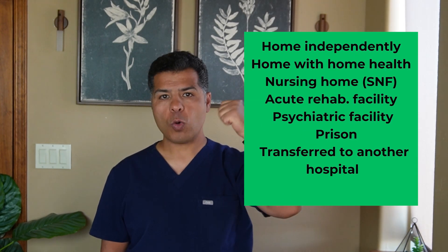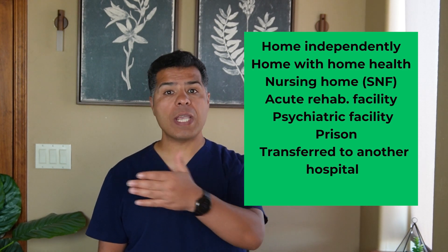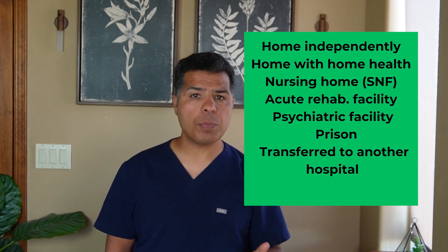Regarding disposition, hospital patients are discharged to one of the following: home independently, home with home physical therapy, skilled nursing facility (nursing home or sub-acute rehab), or an acute rehabilitation facility. Patients with suicidal attempts or ideation are discharged to a psychiatric facility; inmates go back to prison; some are transferred to another hospital for advanced services; and homeless individuals may be offered shelters. Acute rehab provides more intense physical therapy and is ideal for stroke, trauma, orthopedic, and limb amputation patients.